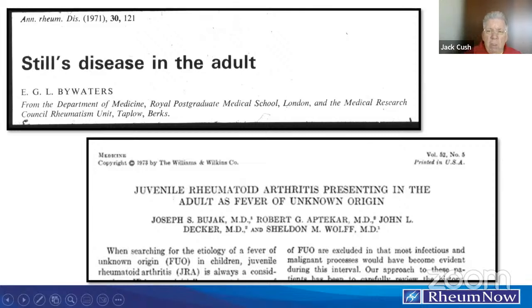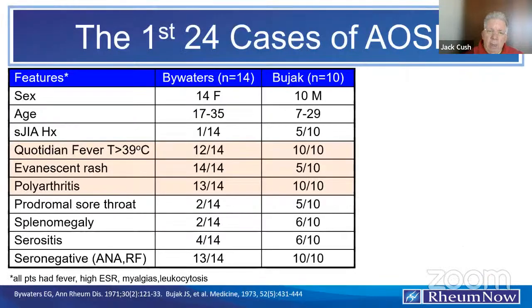If you look at these two reports — they're not like current reports, they're very descriptive case series, 10 to 18 pages each — that's how you really get to understand this condition. The Bywaters report was all females; Bujak was all males. It turns out it's equal between the sexes as to who gets affected, both in kids and adults. This is the adult continuum of the juvenile disorder, so it's less common in adults than in children, yet it behaves the same.